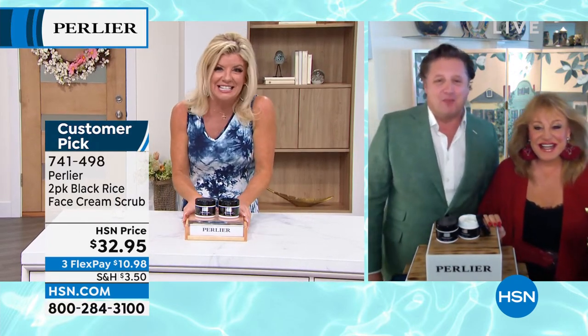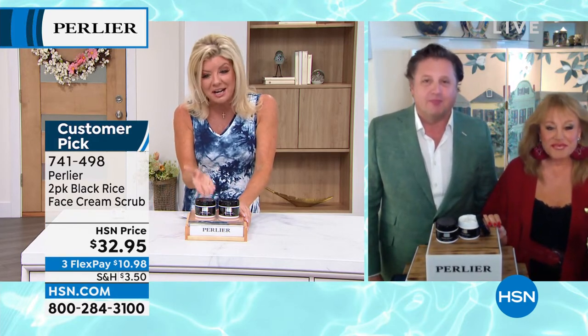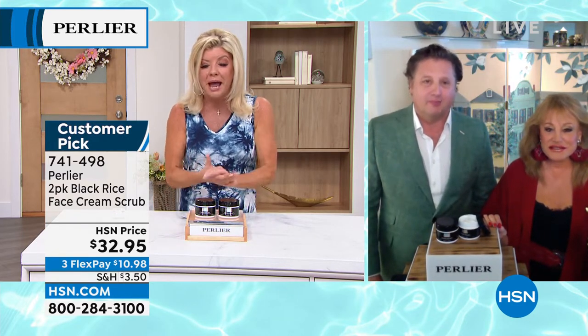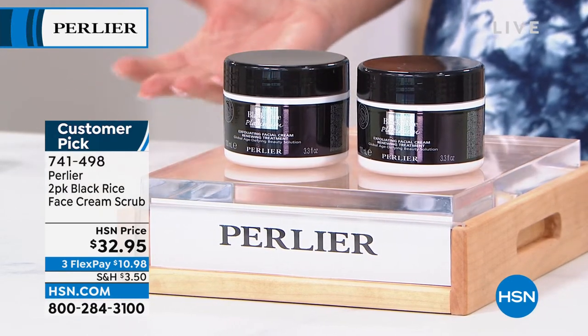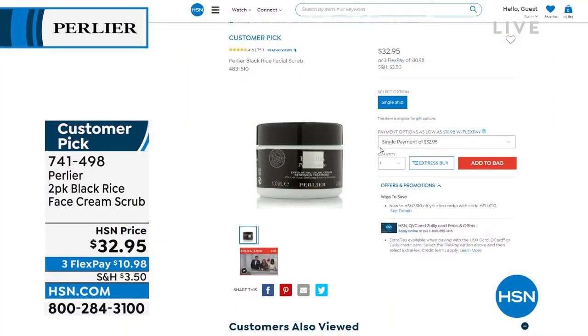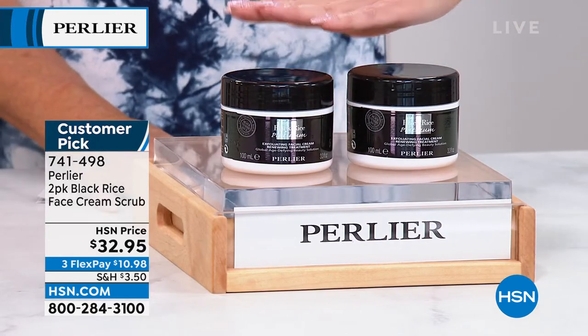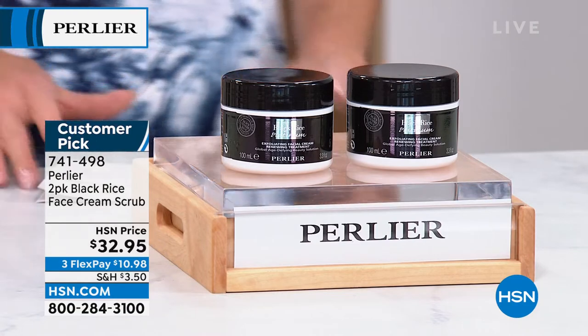We have so many fun things this hour. We're starting off with a customer pick, which is your two-piece black rice face cream scrub — it's a buy one get one. Take a minute to read those reviews. At HSN.com, the full size is 3.3 ounces at $32.95, and it's already a customer pick on its own. We're doubling that today.